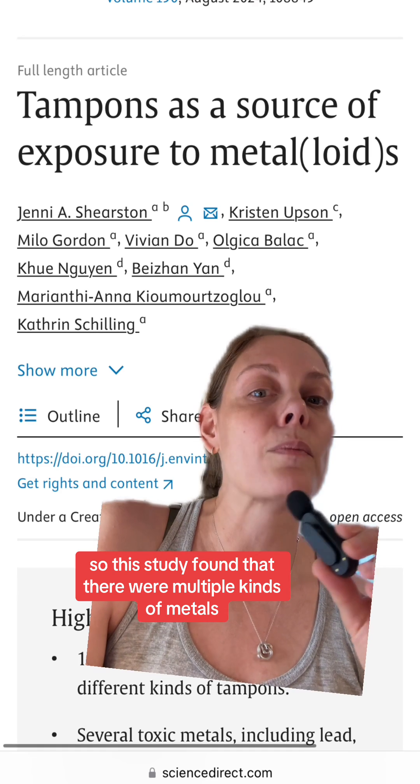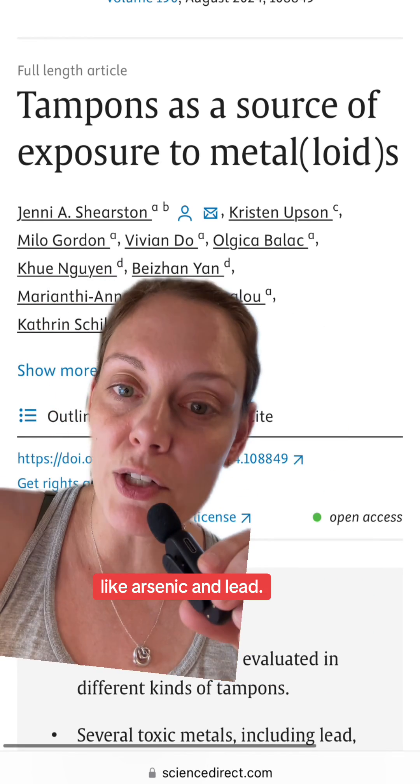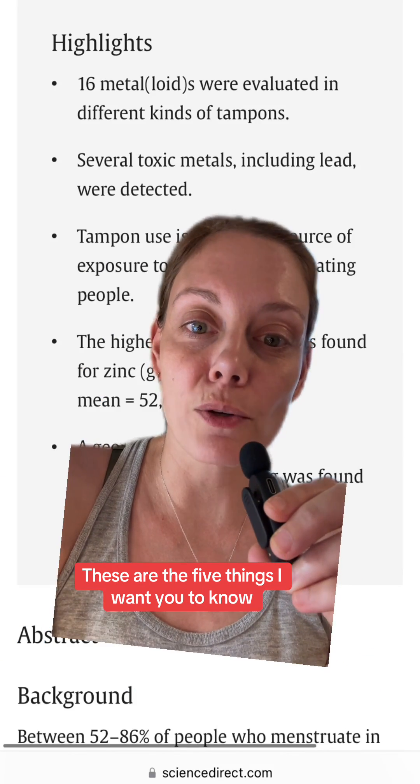This study found that there were multiple kinds of metals found in 14 tampon brands that were tested, including things that might sound scary like arsenic and lead. These are the five things I want you to know.